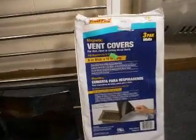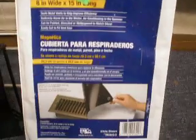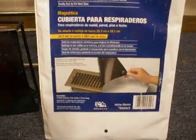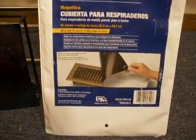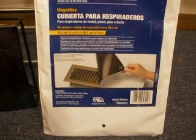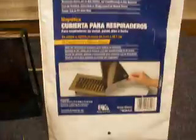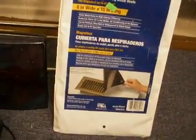The first thing I got was these vent covers. They're magnetic, and if I don't use them for my vents, they'll be great for crafting — they can stick on your fridge. It's a three-pack but there were only two in there and it was open. It was $2.99 and green tags were half off, so that was $1.50.